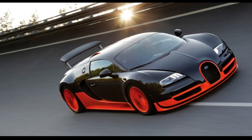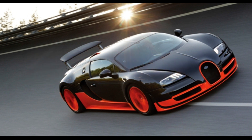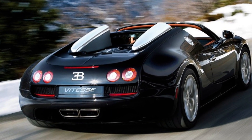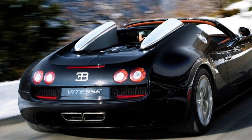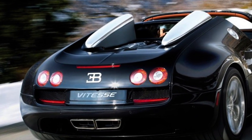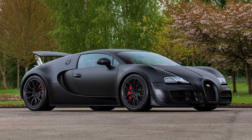Bugatti Veyron, price: $3.5 million. The Bugatti Veyron is a production supercar that was a milestone in automotive history, being the first production car to reach a top speed of 400 km/h. It is equipped with an 8-liter W16 engine producing 1,001 horsepower, capable of accelerating from 0 to 100 km/h in just 2.5 seconds. The Veyron was produced in limited edition and is one of the most iconic and desirable cars in the world.